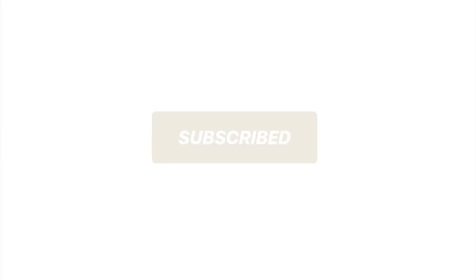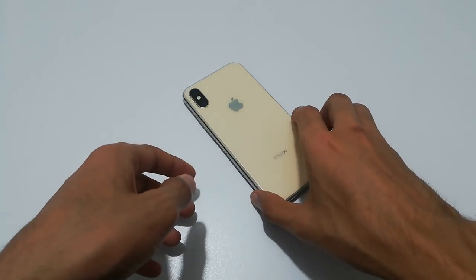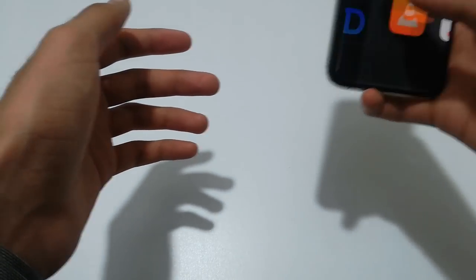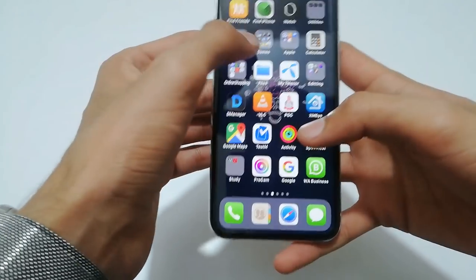If you love tech, don't forget to hit the subscribe button and turn on notifications. So what's up guys, in today's video I'm going to give you a gaming review of the iPhone XS. It's Apple's 2018 flagship phone and it has 4GB of RAM and the Apple A12 Bionic processor.